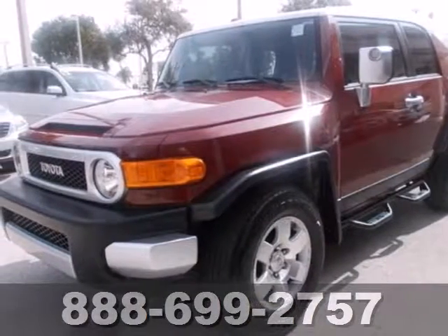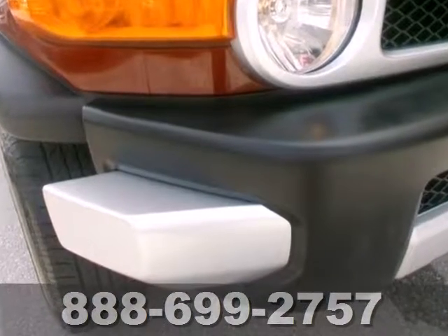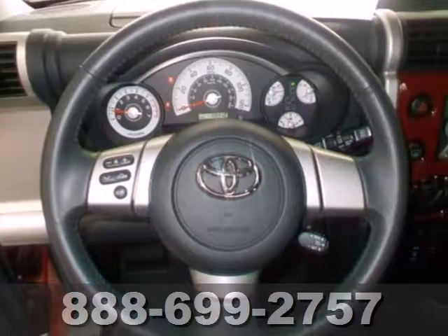Here's a 2008 Toyota FJ Cruiser. It includes a powerful 239-horsepower V6 engine, limited-slip differential, and four-wheel anti-lock disc brakes.